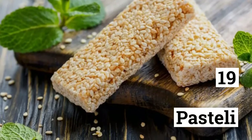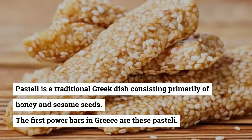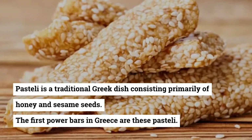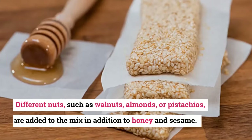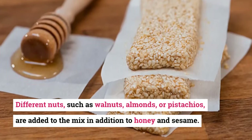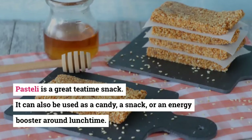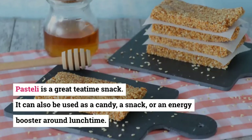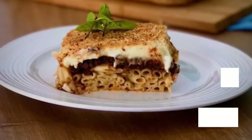19. Pasteli. Pasteli is a traditional Greek dish consisting primarily of honey and sesame seeds — the first power bars in Greece. Different nuts such as walnuts, almonds, or pistachios are added to the mix. Pasteli is a great tea-time snack. It can also be used as a candy, a snack, or an energy booster around lunchtime.